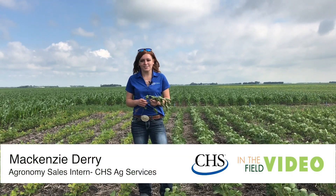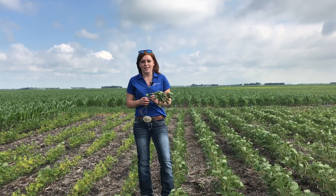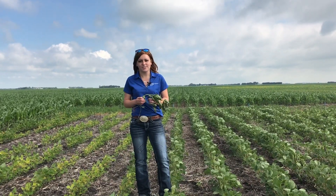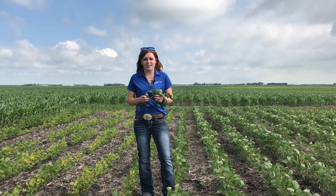I'm Mackenzie Derry. I am one of the interns with CHS Ag Services. I am based out of Grand Forks, North Dakota, and today we're at Chirac, Minnesota — so we're northeast of Grand Forks about 20 miles — and I'm out here with the CHS Pro Plot.